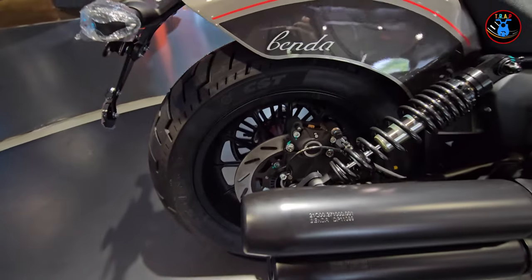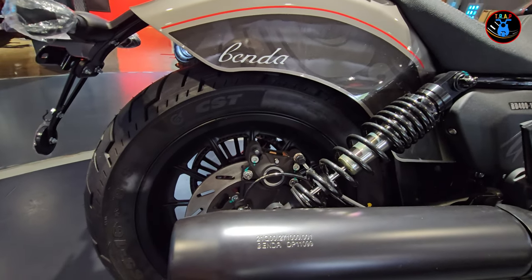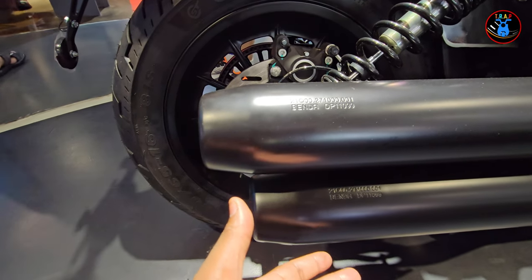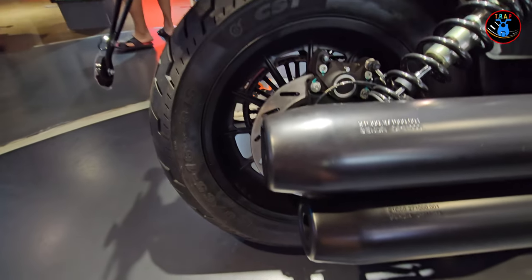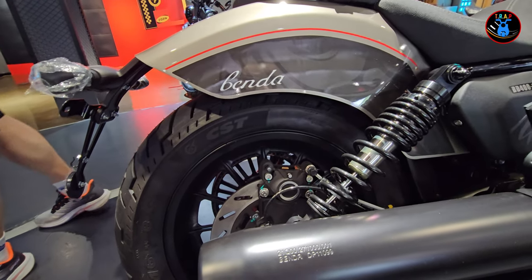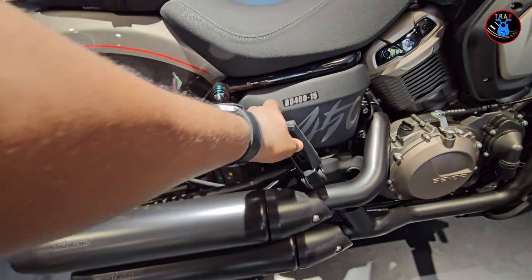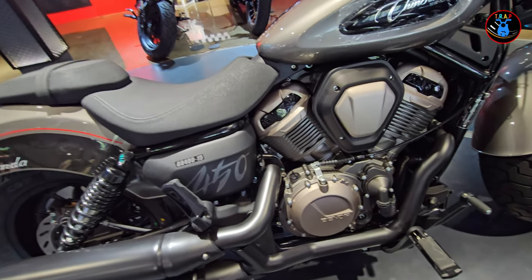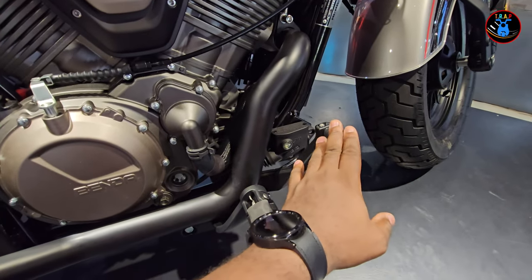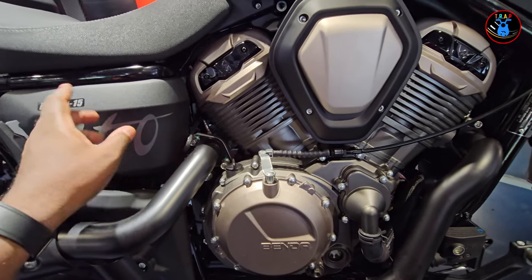On the left side you have nice brake calipers and twin exhausts. It's a single piston brake caliper with twin mufflers. Looking at the right side of the bike, you have your brake lever looking very solid and a very heavy-looking engine for a 400cc — it looks quite big for the displacement, but hey, that's a cruiser bike.